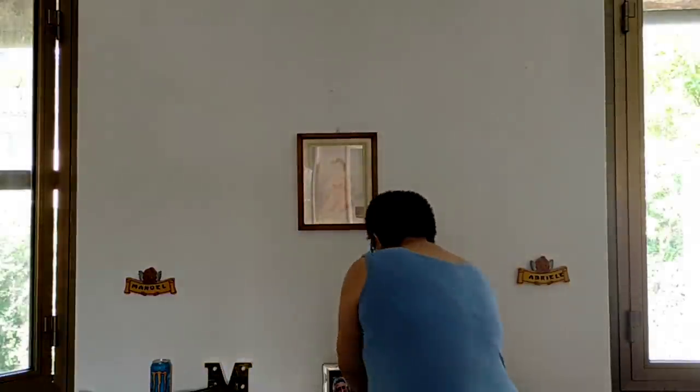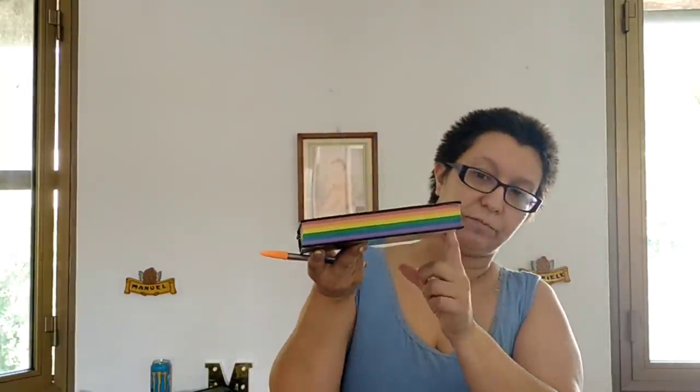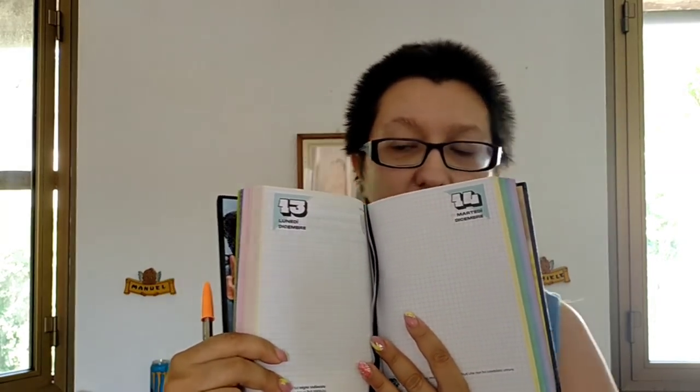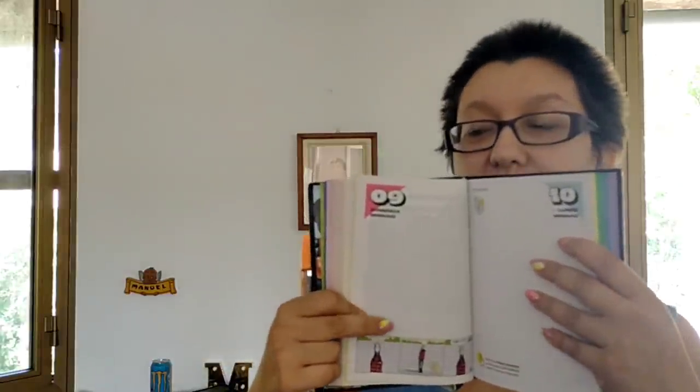Giorgia, che quest'anno frequenterà il primo anno di liceo artistico, ha scelto la Smemoranda. È Made in Italy, scritto qui dietro, con la scritta 'Believe in your dreams'. È veramente molto molto bella: nera, con questa fascia arcobaleno e anche le pagine sono colorate in arcobaleno. Bellissima. Anche lei dentro ha già segnati i giorni, così non bisogna andarli a segnare. Ci sono varie scritte, pagine a righe più che altro nella domenica, e in fondo ci sono i tipici bigliettini della Smemoranda.